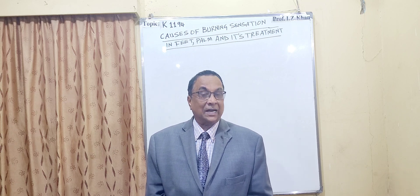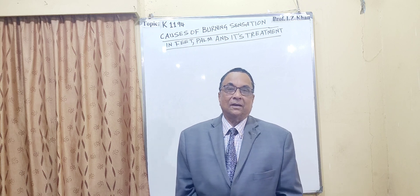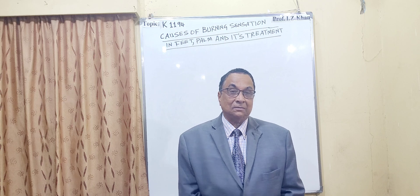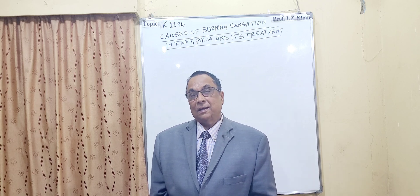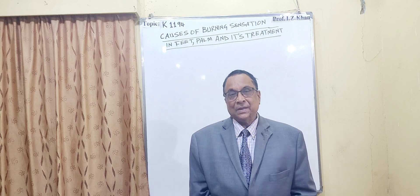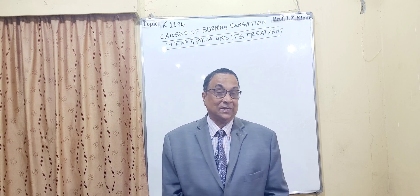Another possible cause is a viral attack or HIV. Once you have burning feet and burning palm, an HIV infection is also among the possibilities that need to be ruled out.